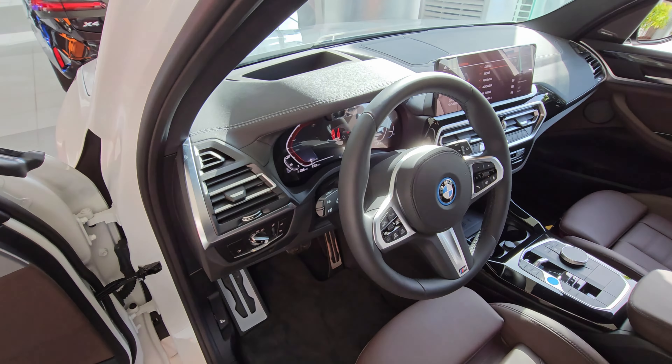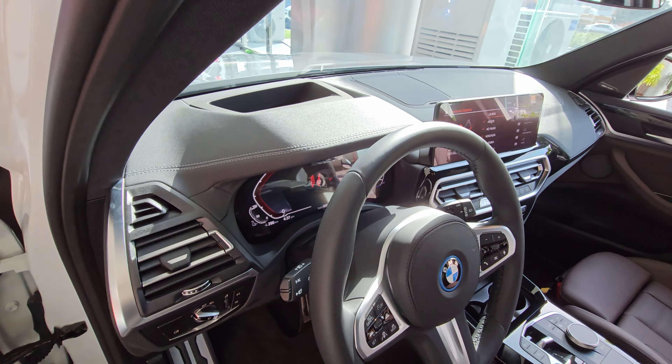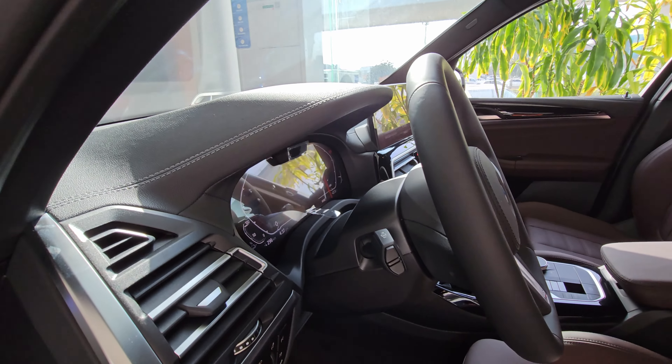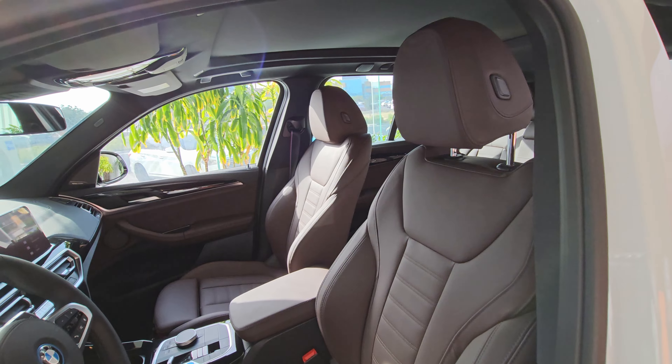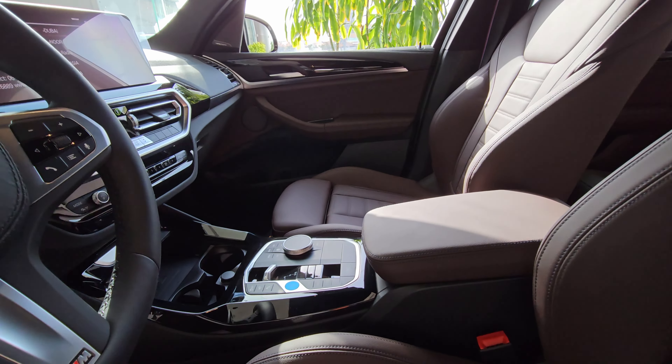The iX3 is well equipped. It has a 12.3-inch driver's display, a 12.3-inch touchscreen infotainment system, wireless phone charging, electrically adjustable leather seats, adaptive suspension, and a panoramic glass roof.